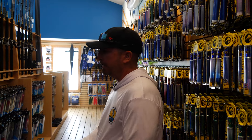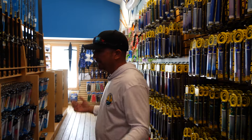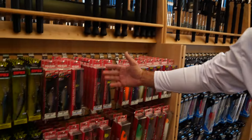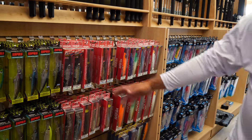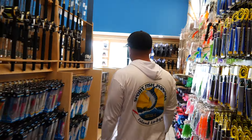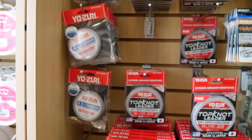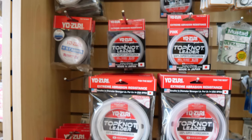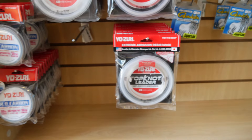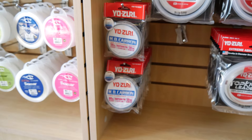Anything you need for the Bahamas, anything you need for local offshore fishing, they've got it, including a nice selection of Yozuri. Of course they've got the Bonitas, the Mag Poppers for running across and throwing at the Tunas, some high-speed vibes, and some 3D Magnums for trolling. On the line side, they've got the high-end with the Topknot and also HD Pink. They sell a lot of 500-yard spools here, especially at the Jupiter location.